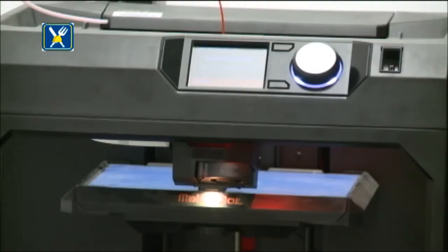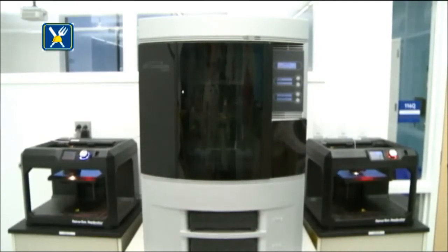What would you say the Fab Lab substitutes for as far as resources and things being made today? A 3D printer prints plastic materials. 3D printing is often used as a prototype — so regardless of what material your final product will be made in, you can make a 3D print as a quick way to get to a prototype that you can measure and make sure has the right dimensions, and then make it out of the final material.